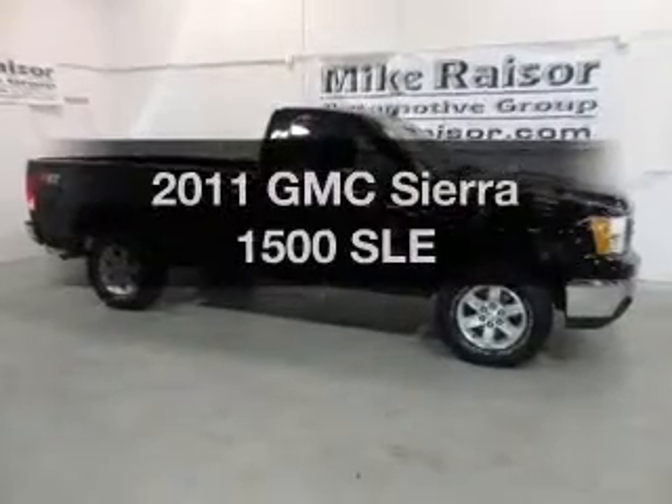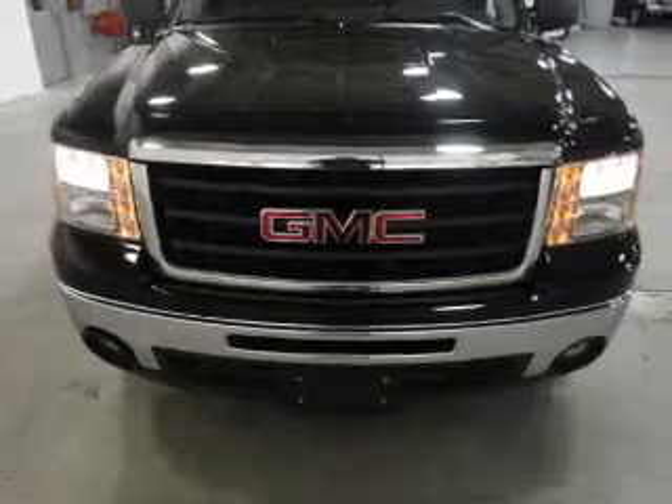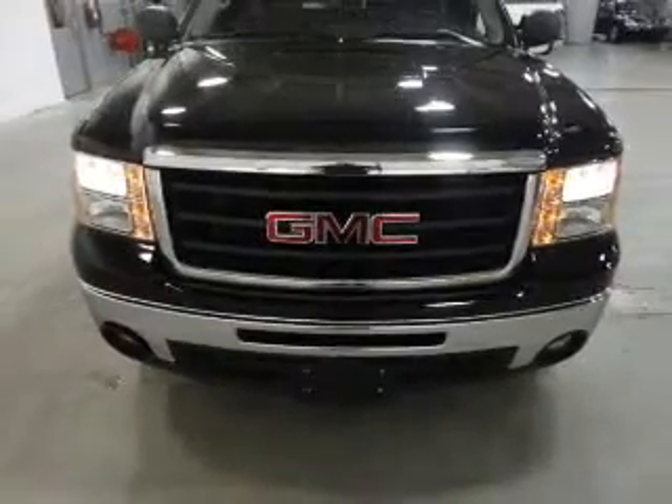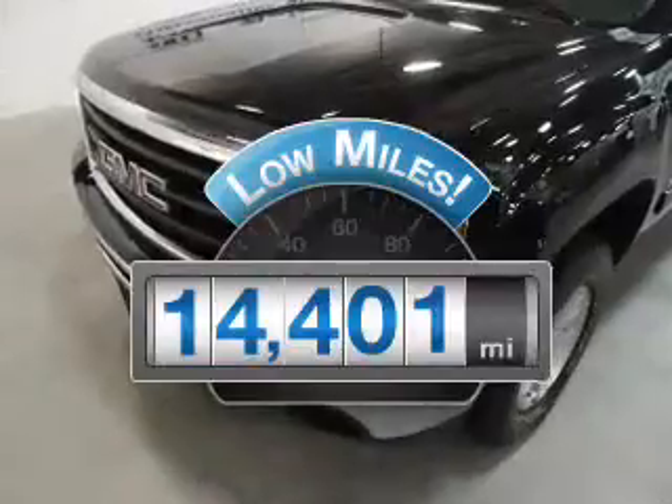Get noticed in this 2011 GMC Sierra 1500. Travel the roads in style and comfort in this great vehicle. Get more for your money with this vehicle that features low mileage and dependability.